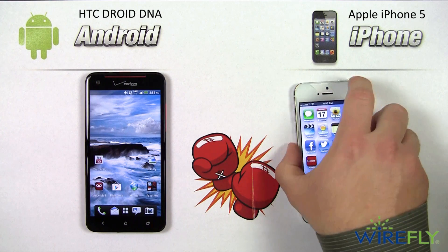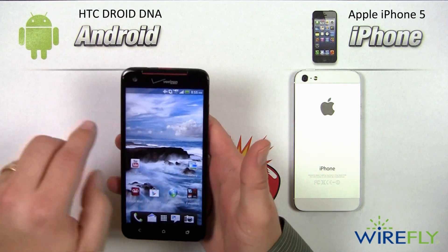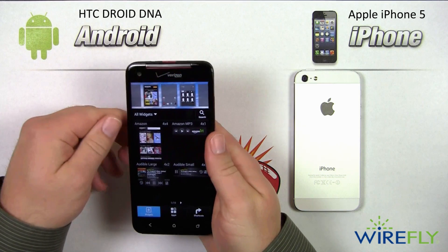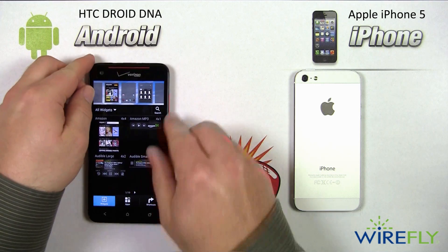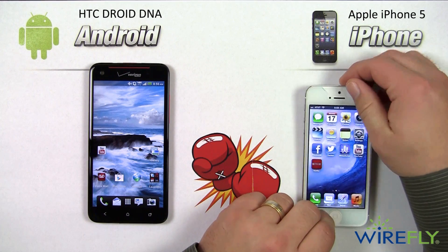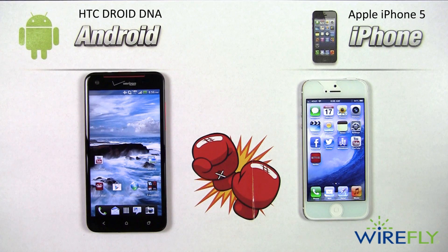Looking at what the phones are made of: the iPhone 5 has an aluminum back with glass accents and a glass front. The DNA has a glass front, metal red inlays on the side, and a soft-touch back cover that fits nicely in the hand. It's also tapered, while the iPhone 5 is more squared but still fits well due to its slim design. It really comes down to whether you prefer the soft-touch rubber feel or the brushed aluminum feel of the iPhone 5.